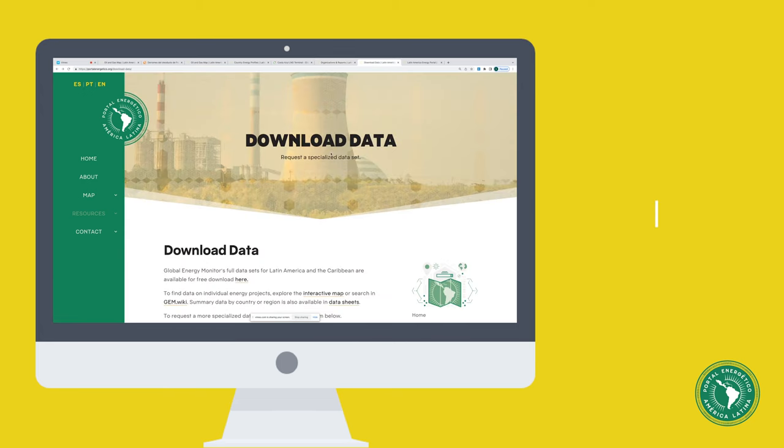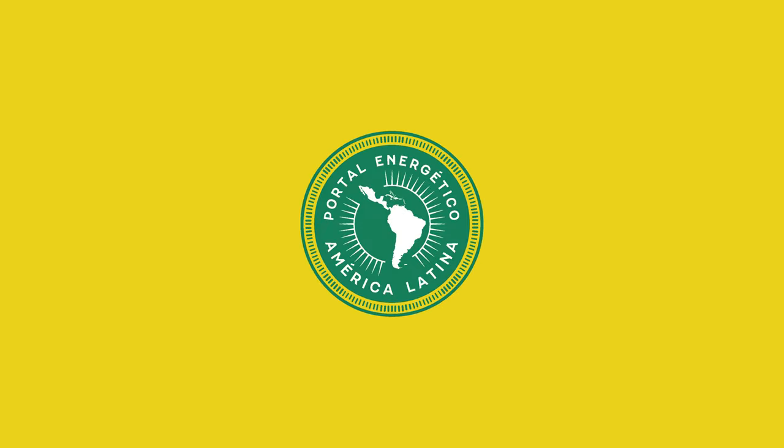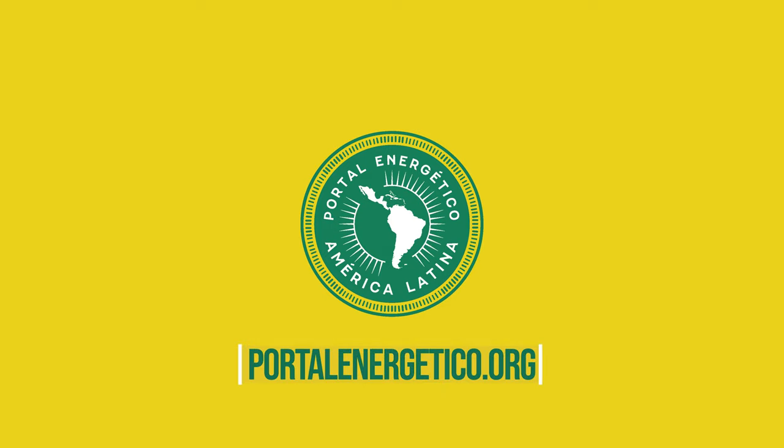All of our data is freely downloadable and regularly updated. To download our data, simply fill out a short form and you'll receive a spreadsheet in your inbox almost instantaneously. Thanks for watching, and we invite you to explore further at portalenergetico.org.